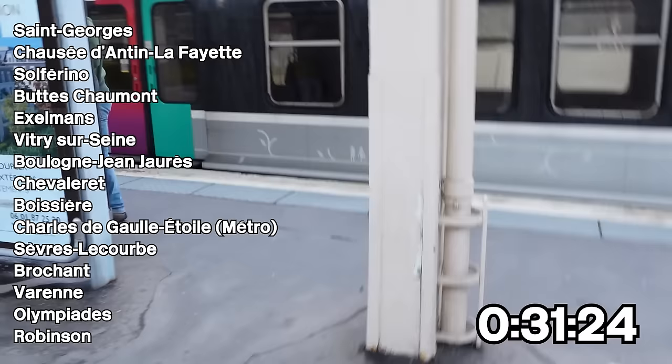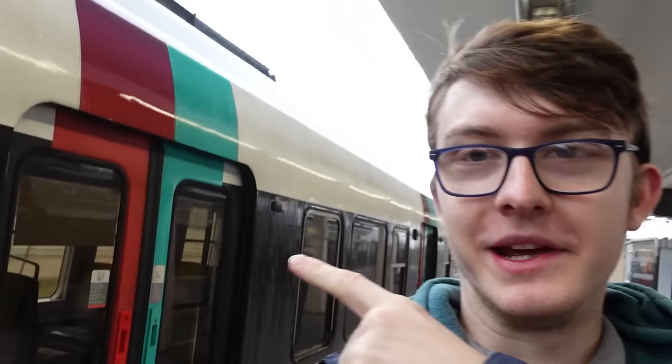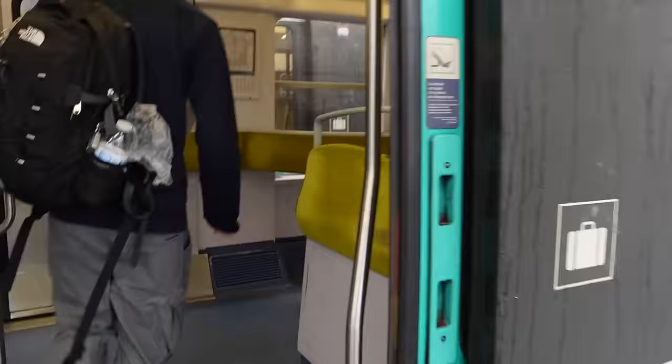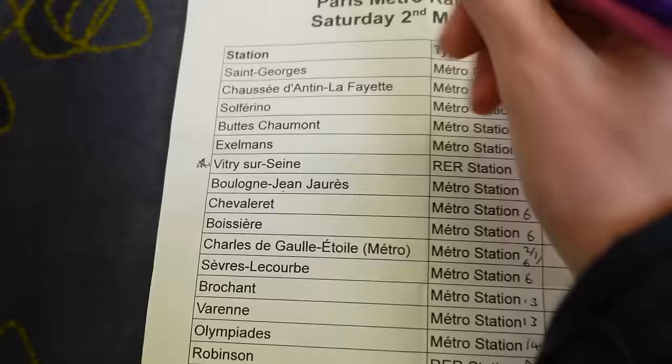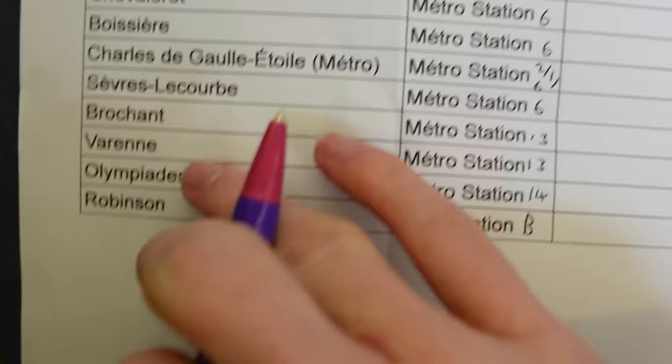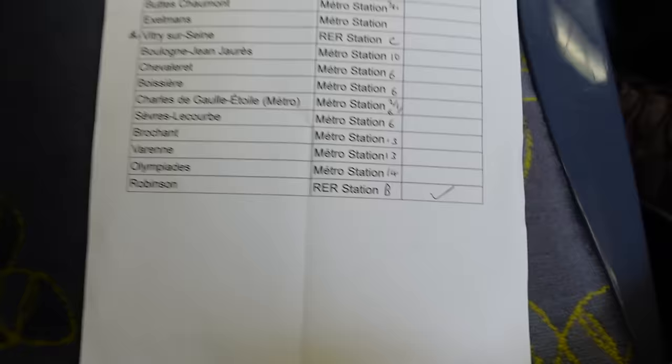Which train do we need to swap to? We are trying to work that out. It would be nice if it's the one right next to us as opposed to the one on the other side — it would be this one right here. Platform 1B in six minutes. This should be the train we need. Here's our sheet of all the stations we'll need to do, and we can take off the first one — Robinson. Done.